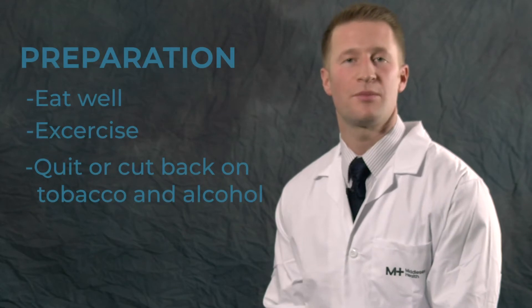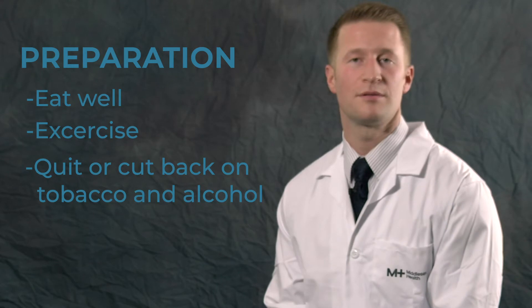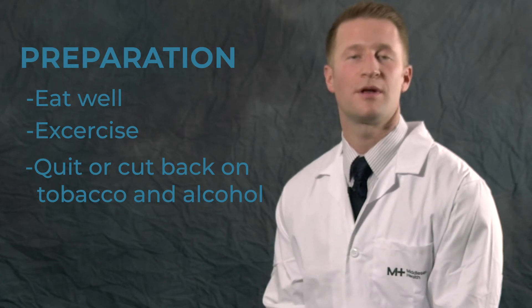Just as athletes train and prepare for an event, you should too. Be sure to eat well and exercise before your surgery, and quit or cut back on smoking and alcohol.